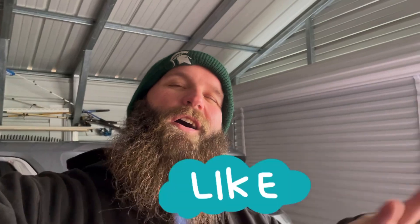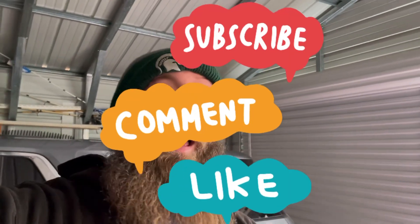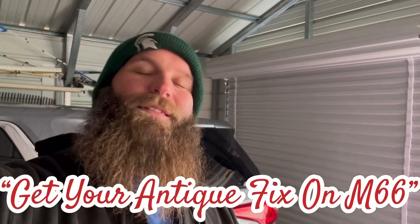Thank you guys so much for watching! If you want to like, subscribe, comment, or share — all that great stuff — it's much appreciated. If you want to come out and see us, talk business, talk blow molds — we have a Christmas sale coming up December 2nd and 3rd, our funnest sale of the year. We do trivia, drinks, good old-fashioned Christmas treats, discounts, and you'll see some blow molds as well. Come out and see us on M66 — get your antique fix on!